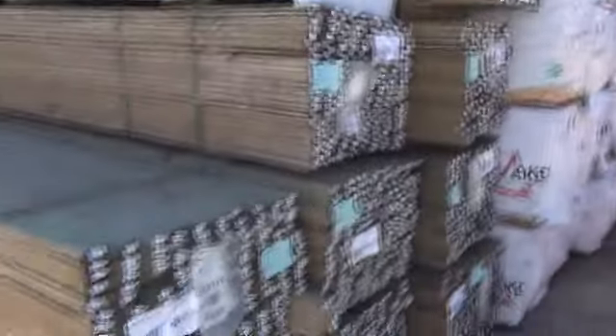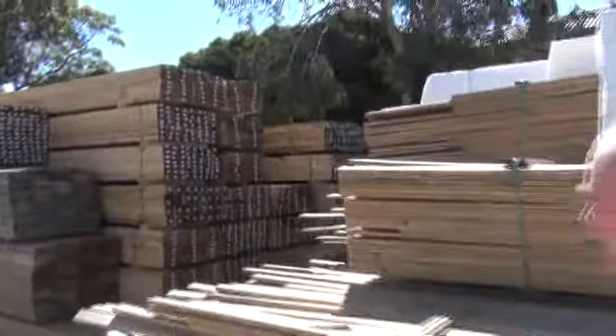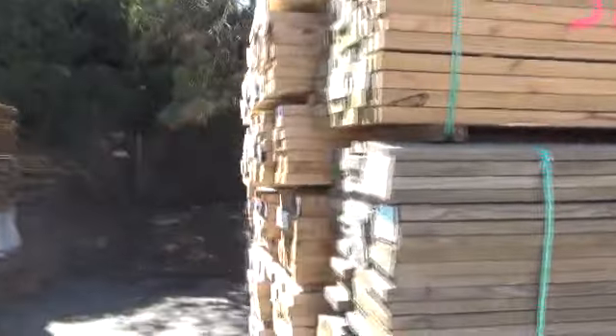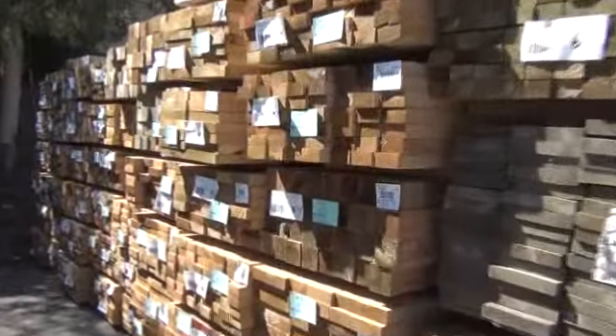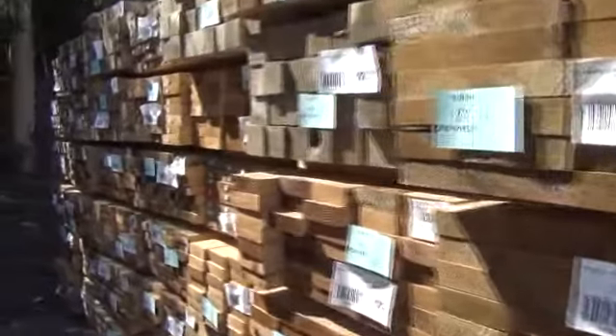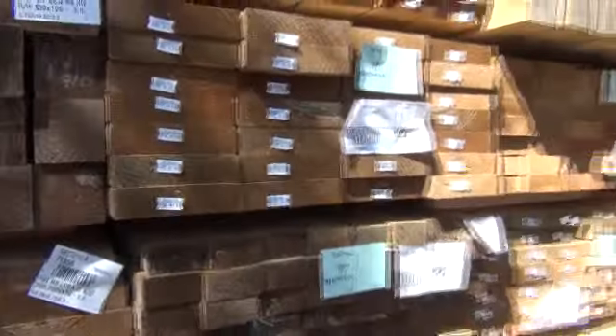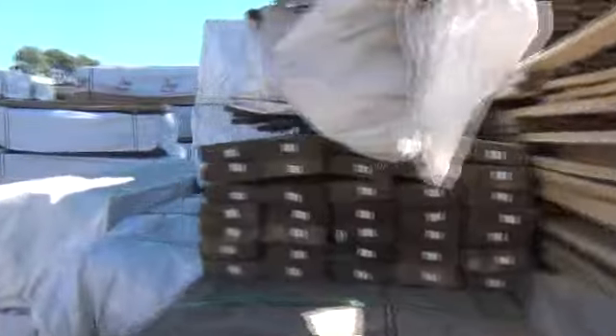We've got treated pine decking in 70mm and 90mm. All this stuff here in the 70mm — that'll go really cheap tomorrow, you'll probably pick it up for 40 or 50 cents a meter. Heaps of pine framing in behind there. Have a look at the treated pine — there's got to be 300 packs of treated pine here tomorrow, in just about every size you can think of: 90x45 up to 240mm, even up to 290x45. Brilliant stock — if you need some timber, don't miss this one. Opportunities like this do not come along every week.